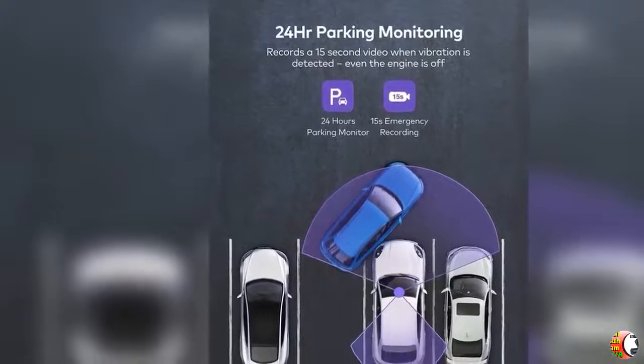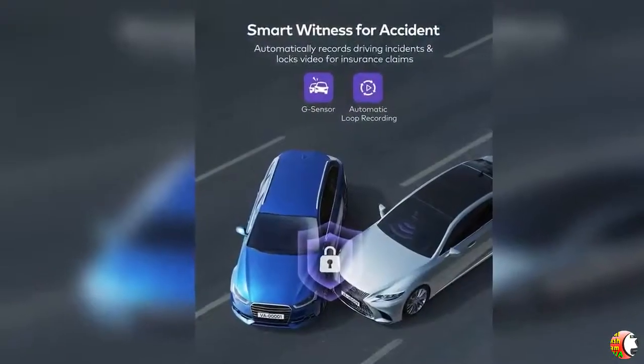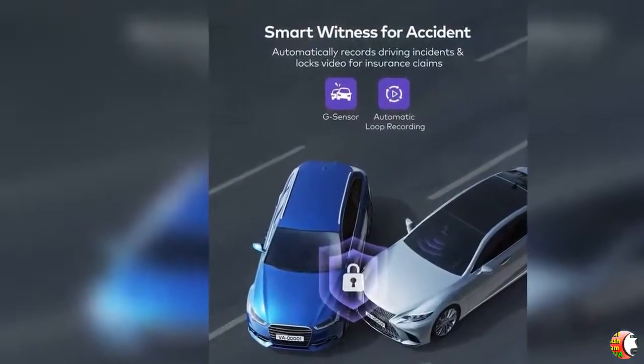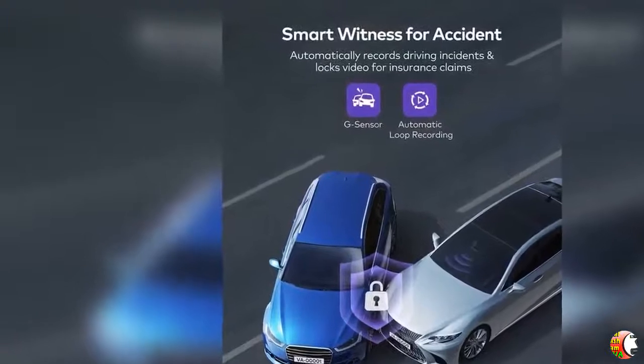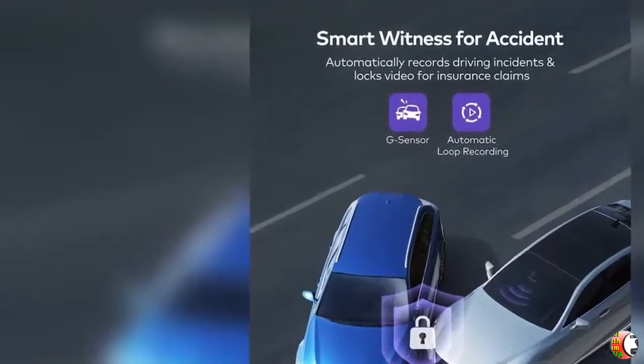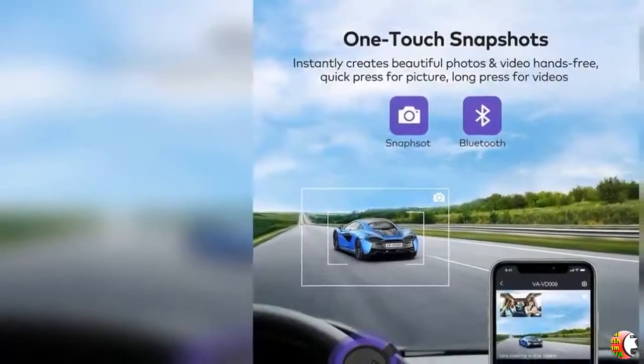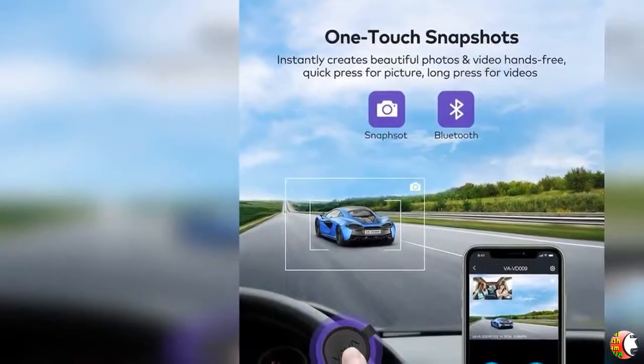Feature 2: Superior Sony Night Vision. Dual industry-leading Sony sensor — Front IMX335, Rear IMX307 — F2.0 6-glass lens and 4 infrared LEDs take videos and pictures with HD clarity, even clearly capturing license plates at night or in low light conditions.